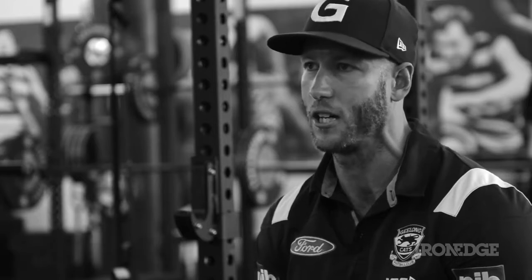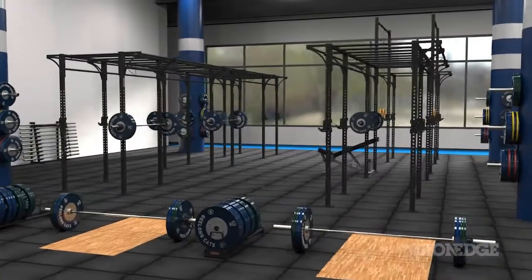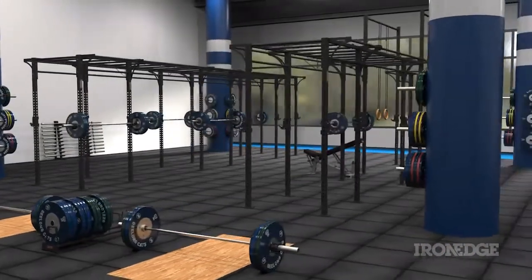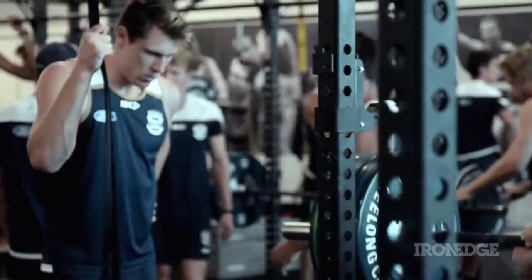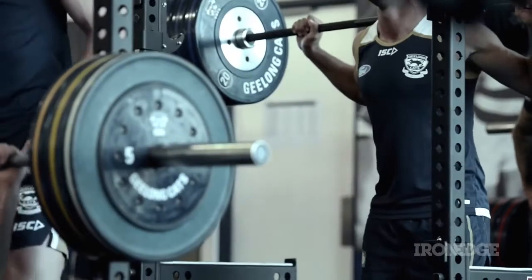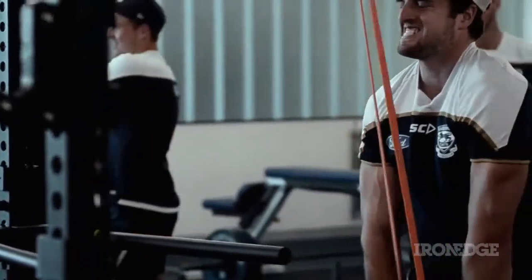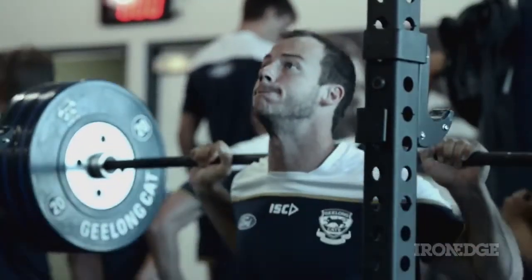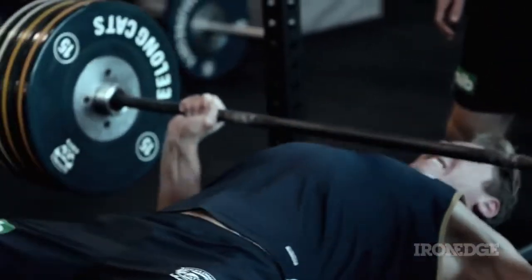So we need to make sure that the equipment stays safe for a long period of time, which is what the Iron Edge equipment gives us. My favorite piece of equipment from Iron Edge is definitely the matrix cells. Just for me as a coach, the ability to perform so many different functions with the one piece of equipment — you can squat, you can bench, you can do chins, you can do monkey bars.